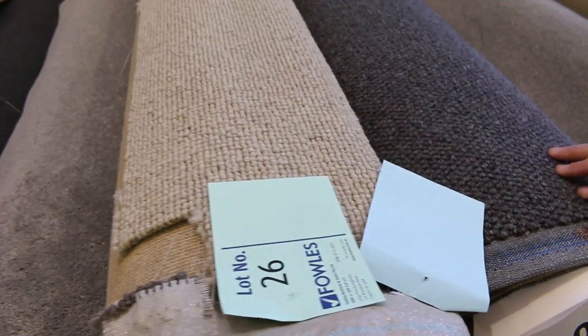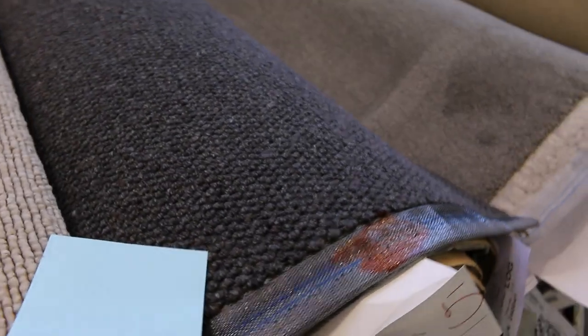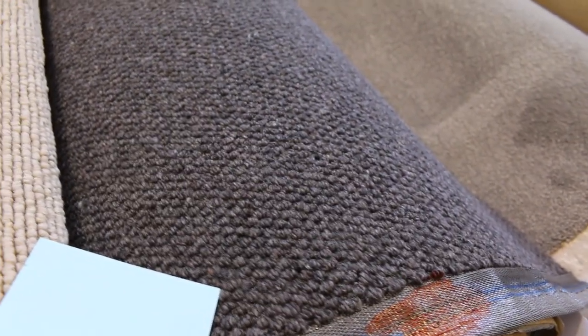Now we've got some textured carpets — the wool loop pile, lot number 29. That one is a good looking carpet. You can see there's three rolls: a 7.5, an 8.1, and a 19.5. Good meterage — enough to do a full house or a good-sized house anyway. That type of carpet normally retails around about $160 a meter, and I'd be thinking around about the $40 a meter mark for something like that.